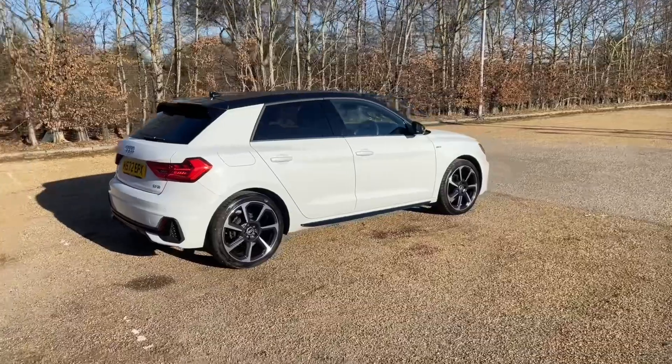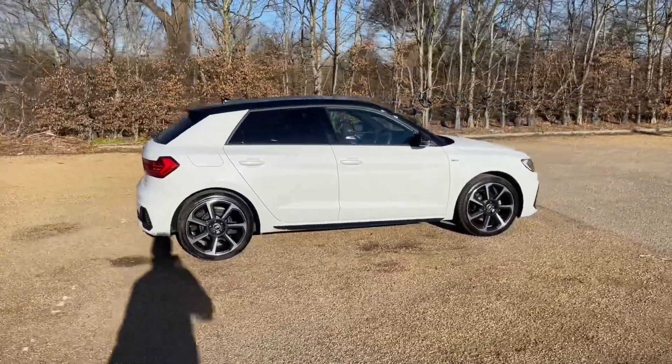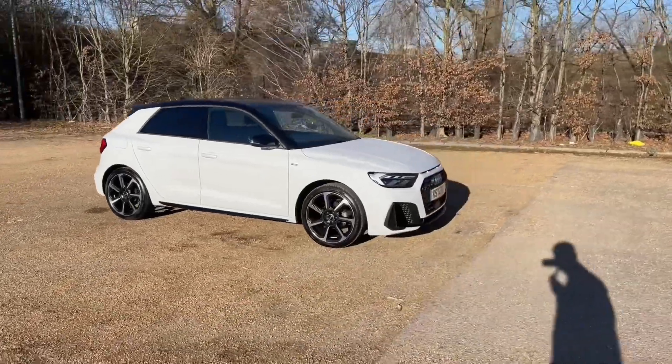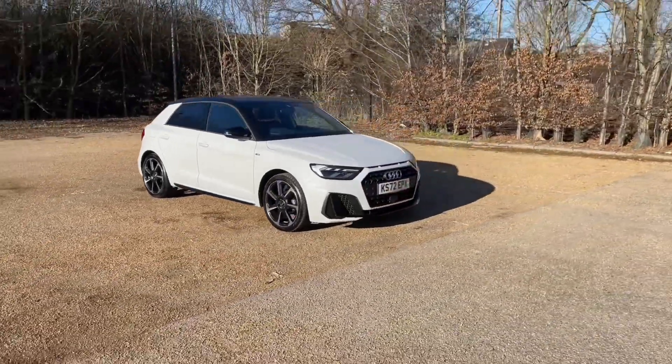Registered in January 2023, this Audi A1 is finished in lovely glacier white metallic paintwork, paired with 19-inch Audi Sport wheels in a 7-spoke rotor style look.